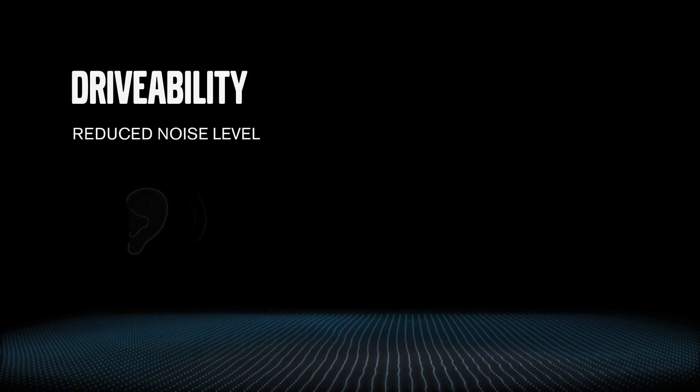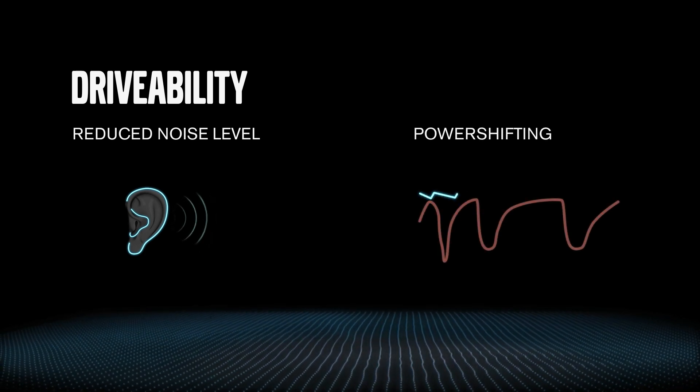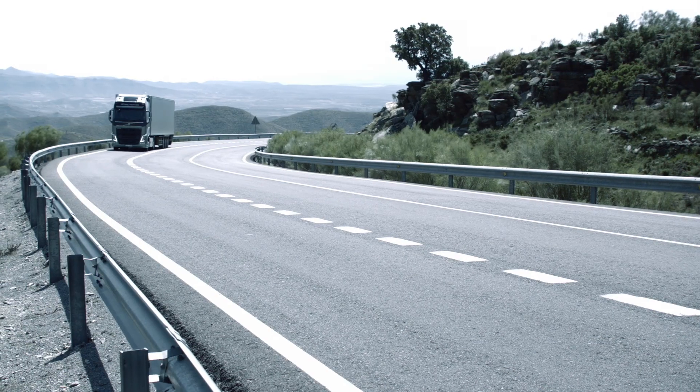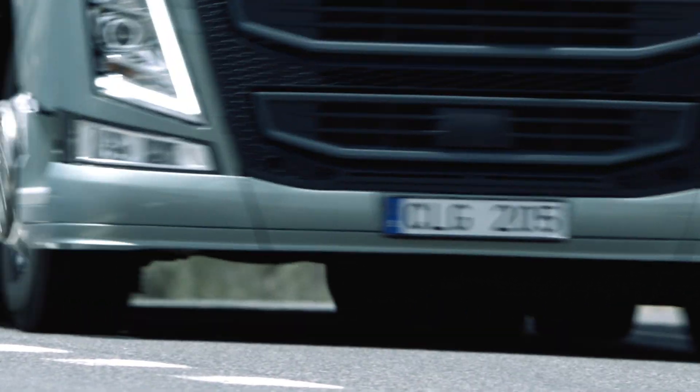With i-Shift Dual Clutch, the truck simply flows softly and quietly, giving a smooth ride uphill and downhill. Changing gears in the middle of a steep hill is no problem. The torque is there the whole time — a sensation of the drive wheels locking onto the road.